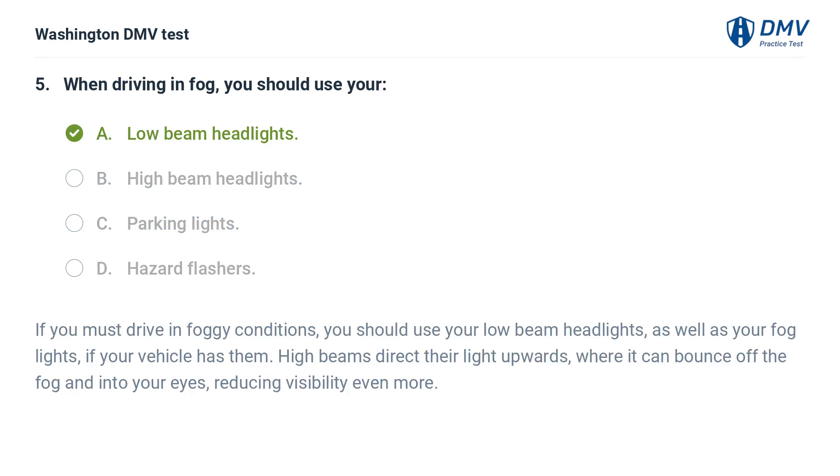The correct answer is A: Low beam headlights. If you must drive in foggy conditions, you should use your low beam headlights, as well as your fog lights if your vehicle has them. High beams direct their light upwards, where it can bounce off the fog and into your eyes, reducing visibility even more.